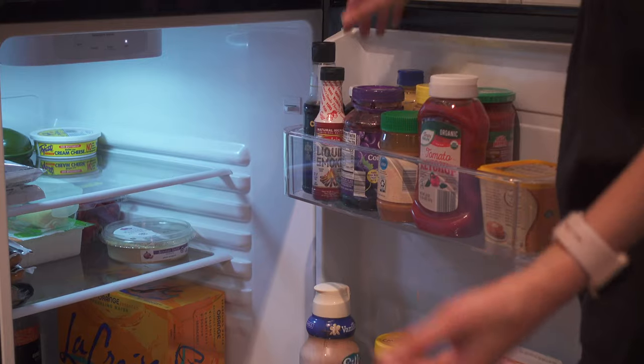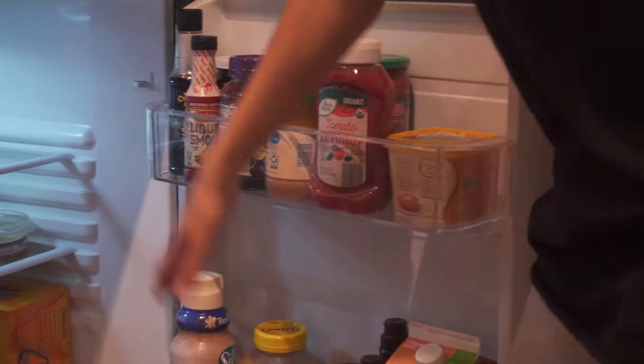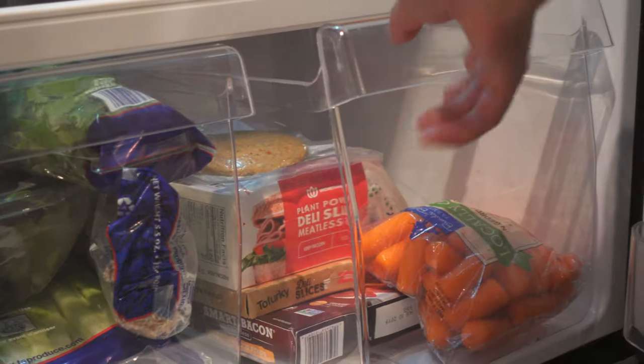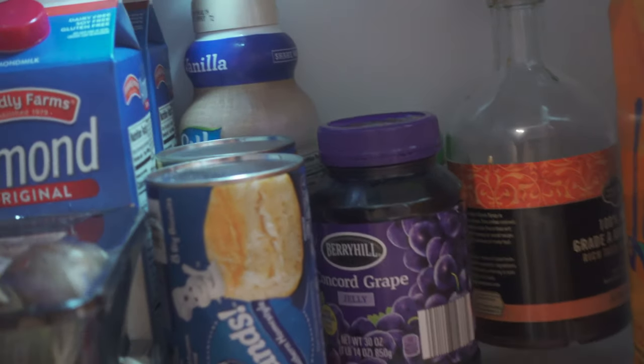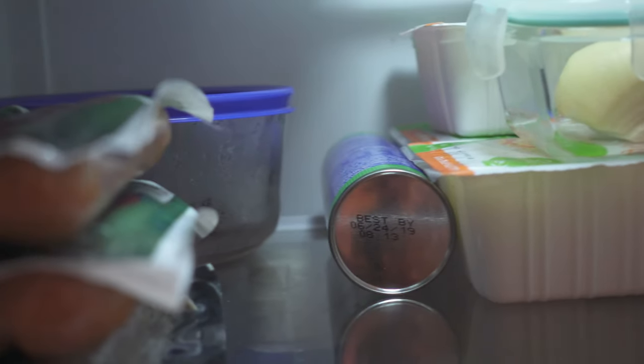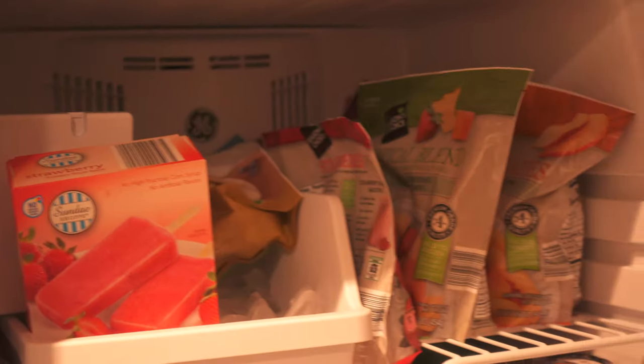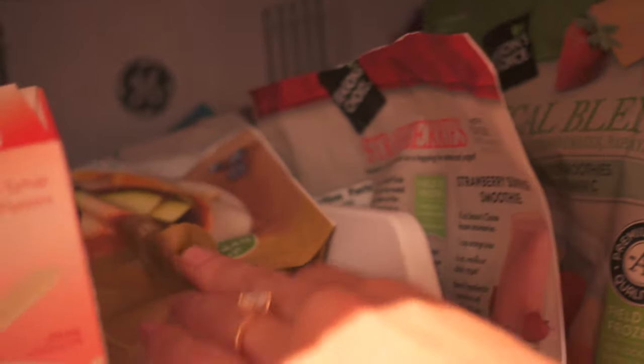Let me show you what our fridge, freezer, and pantry look like now. Up top we have condiments — butter, ketchup, ranch, creamer, pasta sauce. Then our deli slices, bacon, carrots, mushrooms, Pillsbury rolls, LaCroix, hummus, hot dogs, sausages, and tofu. We have some leftovers in the back, onions, and cream cheese. Our freezer is more packed than I've ever seen it — ice creams, burgers, chicken, pizza, frozen fruit, breakfast sausage patties, and veggies.